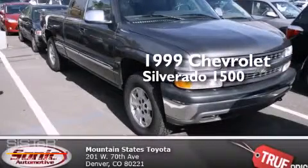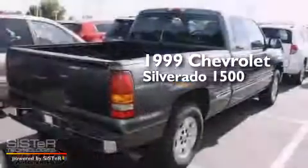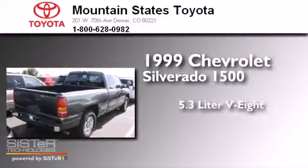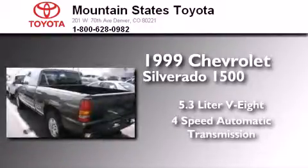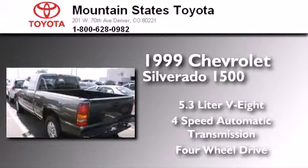This is a 1999 Chevrolet Silverado 1500. It features a 5.3 liter 8-cylinder engine, a 4-speed automatic transmission, and the added safety and control of 4-wheel drive.